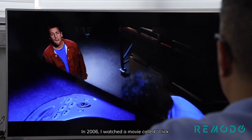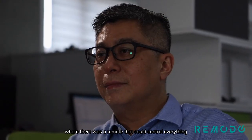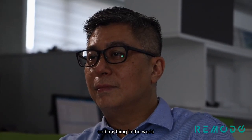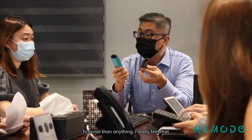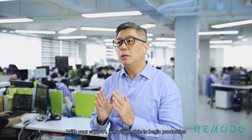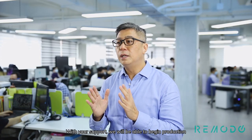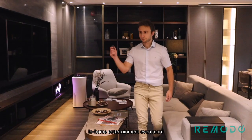In 2006, I watched a movie called Click, where there was a remote that could control everything and anything in the world. This really stuck with me. And although such a remote is more fictional than anything, I really feel that we are moving towards this new direction. With your support, we will be able to begin production and bring this product to your home, making your smart home projects and in-home entertainment even more seamless and enjoyable.